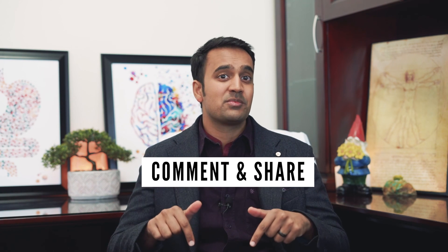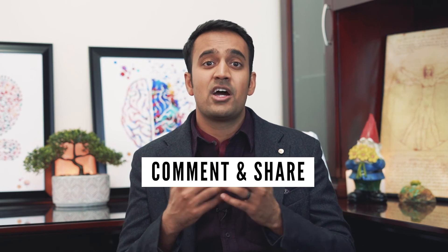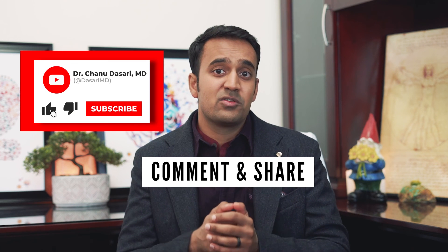I hope you enjoyed that video. Now I want to know — what types of probiotics have you tried, and did they work? Let me know in the comments below. If you liked this video, help support my channel by sharing it with loved ones, and be sure to subscribe for more useful tips on psoriasis. This is Dr. Chanu Dasari with the MindGut Immunity Clinic — I'll see you next time.